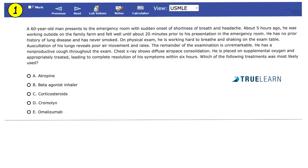Here is case number one. A 60-year-old man presents to the emergency room with sudden onset of shortness of breath and headache. About five hours ago, he was working outside on the family farm and felt well, until about 20 minutes prior to his presentation. He has no history of lung disease and has never smoked. On physical examination, he is working hard to breathe and shaking on the exam table. Auscultation of his lungs reveals poor air movement and rales. He has a non-productive cough throughout the exam. Chest x-ray shows diffuse airspace consolidation. He's placed on supplemental oxygen and appropriately treated, leading to complete resolution of his symptoms within six hours.